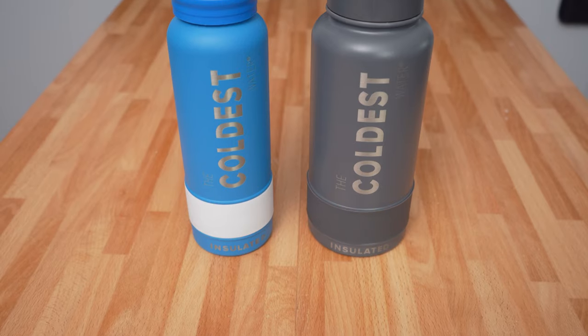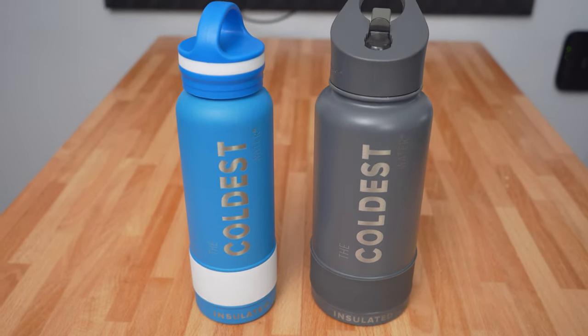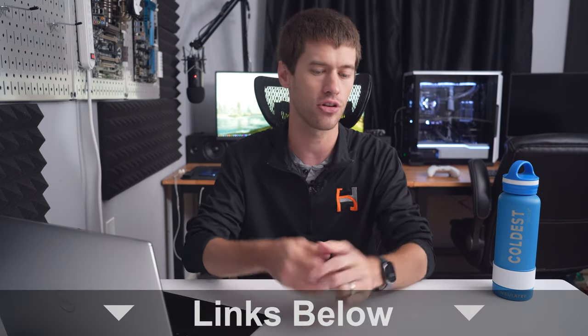But first, a word from today's video sponsor, The Coldest Water. They've been a sponsor for a while now and they make fantastic water bottles. They come in a variety of colors and sizes and they keep your water cold all day long. You can see links in the description below — there's a discount code HH10 for 10% off your entire order. You can also check out their rolling giveaway where they are constantly giving away water bottles. So if you're interested in a free water bottle, that link is also in the description.